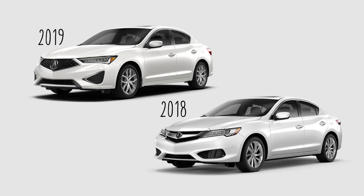This is the last Acura in the lineup to get the new look. It's got the new grille, the new headlights, different taillights, and a different bumper.